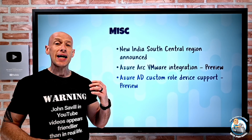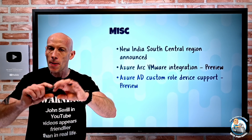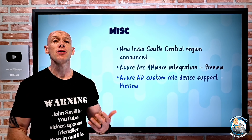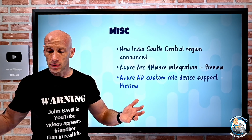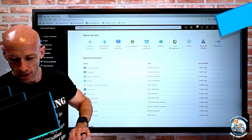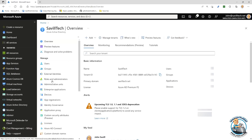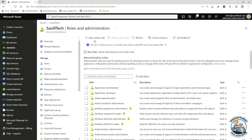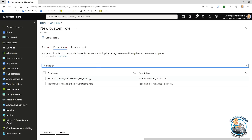Azure AD custom roles, which previously only supported application permissions, have now added device support. You could create a custom role for things like BitLocker key management. Looking at the portal, when adding a new custom role and permissions, app registration and enterprise apps are still supported, and now you can also add device-related permissions like BitLocker key management.